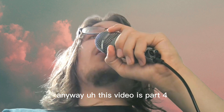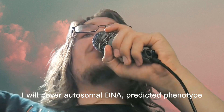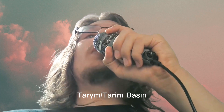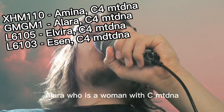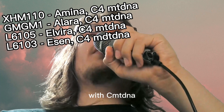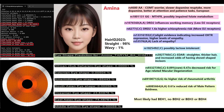This video is Part 4 and the last part of my videos about the Tarim mummies. I'll cover the autosomal DNA predicted phenotype and traits of four high-quality genomes from Bronze Age Tarim Basin: Amina, a woman with C4 mitochondrial DNA; Alara, a woman with C4 mitochondrial DNA; Elvira, also with C4 mitochondrial DNA; and Asen — all four women with mitochondrial haplogroup C4.